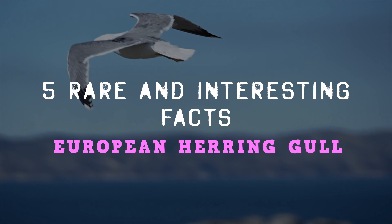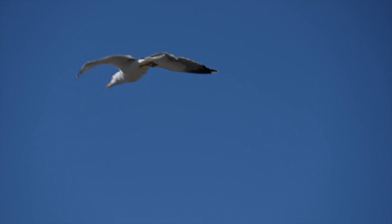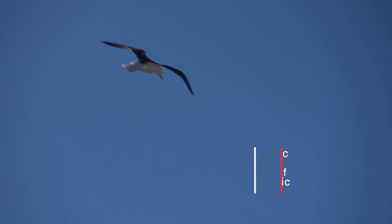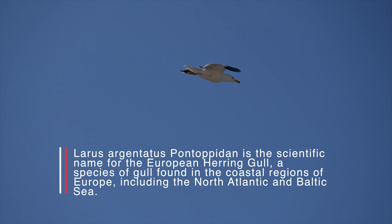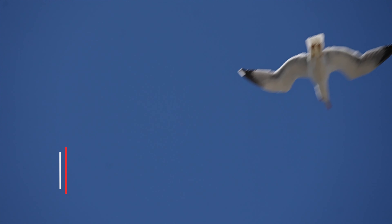Five rare and interesting facts about the European herring gull. Larus Argentatus Pontoppidan is the scientific name for the European herring gull, a species of gull found in the coastal regions of Europe, including the North Atlantic and Baltic Sea.